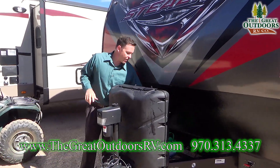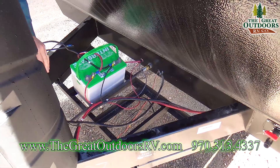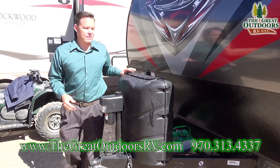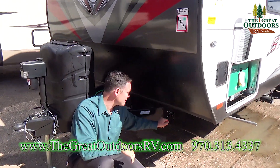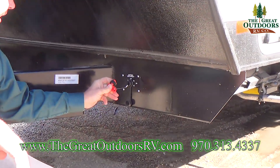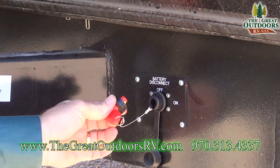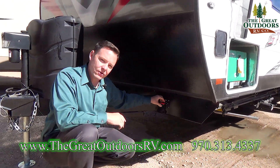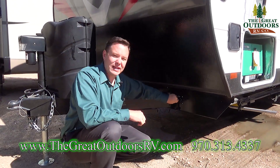They've also made it so that you have a spot for a second battery very easily. It comes with one battery, but if you're going to do any dry camping, I recommend going with the second battery. They've added a battery disconnect over here as well. This one has a rubber-plastic cover over the top, which is a different type than normal — sometimes the old style would get rain on it and make the connection go bad, so having an extra cover is a little bit nicer.